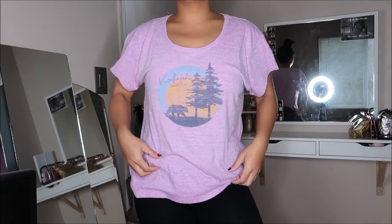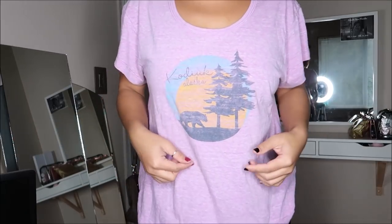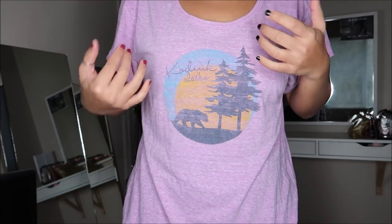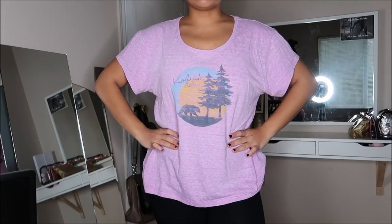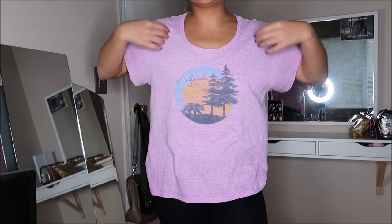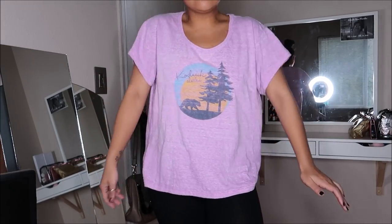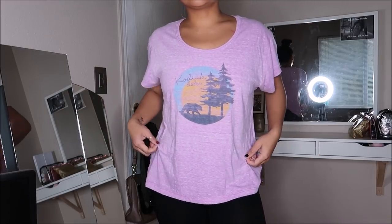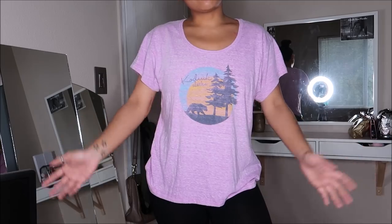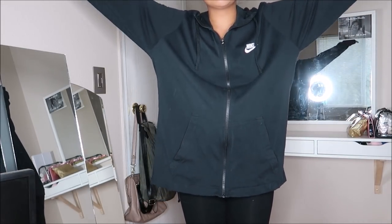This is by Blue 84 in a size large and it's just a basic graphic tee with a little graphic that says 'Kodiak, Alaska.' When I saw this I was like, I can wear some high-waisted shorts with this during the summertime because it is really free-flowing. With some high-waisted shorts and white sneakers it'd be super cute. This was going for $1.99.